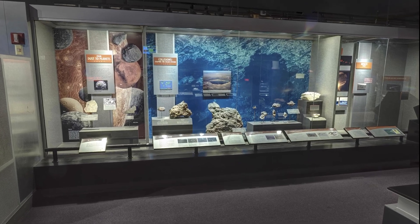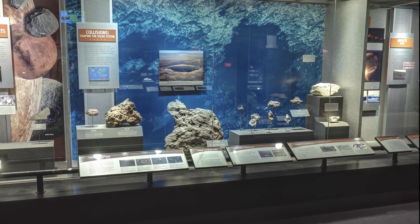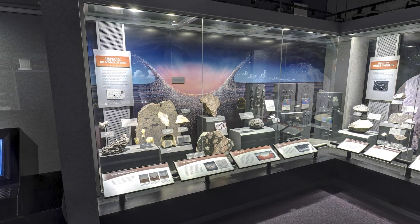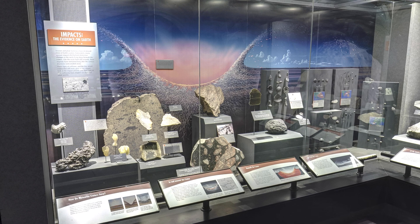Meteorites found on Earth typically range between the size of a pebble and a fist. When larger ones fall on a planetary body, such as Earth or the Moon, they leave an impact crater. Meteor Crater in Arizona was blasted out by a 45-meter-wide meteorite traveling more than 40,000 kilometers per hour through space. A powerful impact also happened on the Yucatan Peninsula in Mexico, leaving a crater of 150 kilometers in diameter — the second largest crater on the planet. This impact was so big that it created a cloud of dust in the atmosphere that was later redeposited across the globe in a thin layer preserved in the rock record.